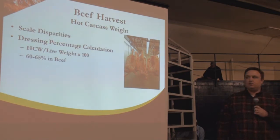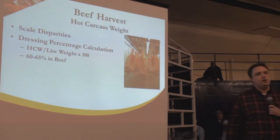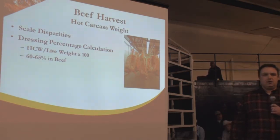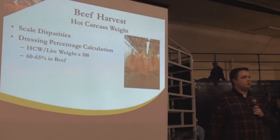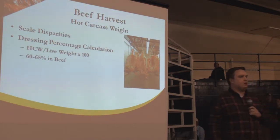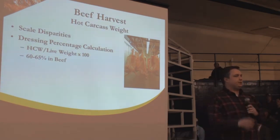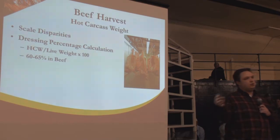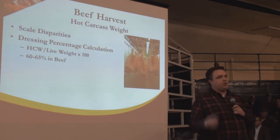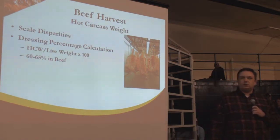Moving forward, understanding a little about the process — I need to mention hot carcass weight, or dressing percentage. If you're going to the rail, there will be a disparity between live weight and hot carcass weight. Dressing percentage is basically the weight of the hot carcass rolling into the cooler divided by the weight of the live animal — what we've got left after the harvest process. In beef, we're talking about 60% to 65%, on average 62% to 63%.